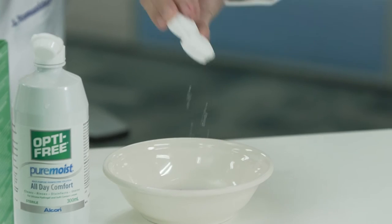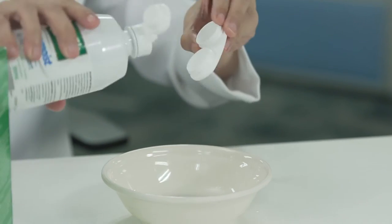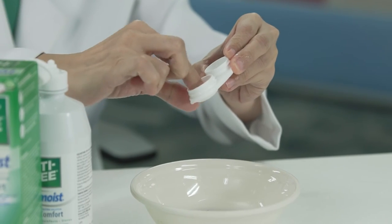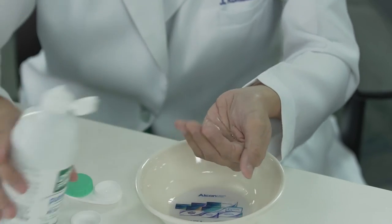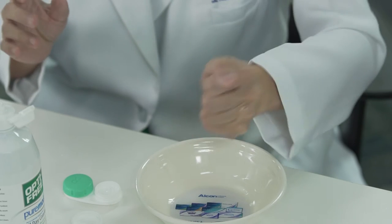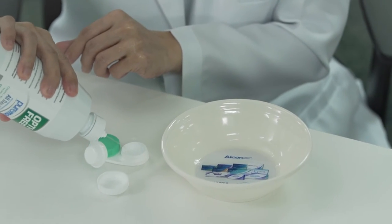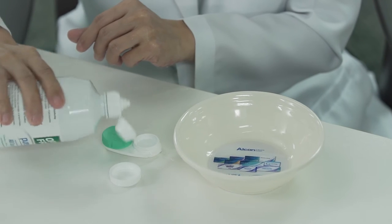Multi-purpose disinfecting solutions are the most common and popular type of lens care solution. They are convenient and easy to use. With just one bottle, lens wearers can clean, rinse, disinfect, and store their contact lenses. Multi-purpose disinfecting solutions are suitable for all soft contact lens types.